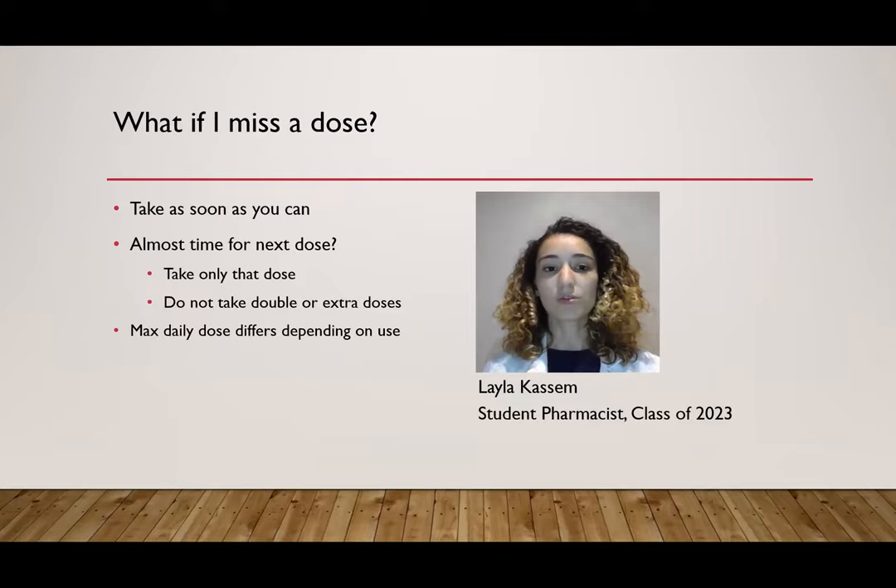What if you miss a dose? If you happen to miss a dose, try to take it as soon as possible. For example, going back to the noon dose — say you forgot to take it at noon, try to take it at 12:30, possibly at 1:00, just as soon as you can. If it's almost time for the next dose, then just skip that one and go ahead and take your next dose. You're not going to want to take double doses or extra doses.